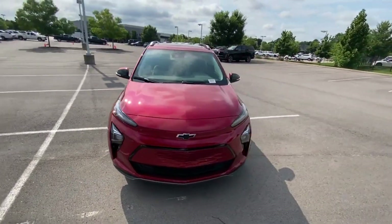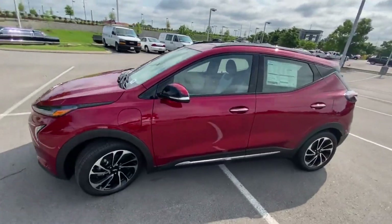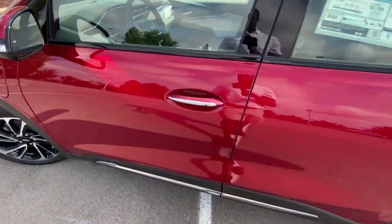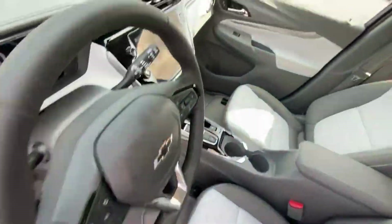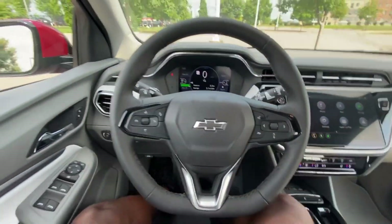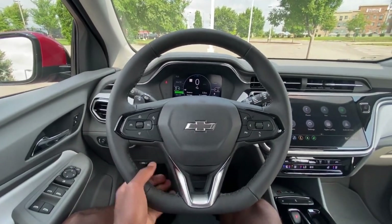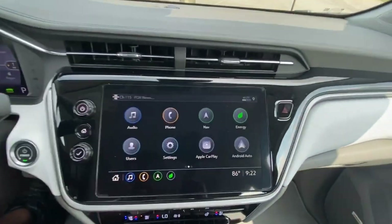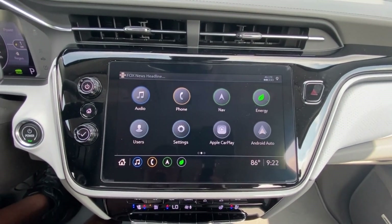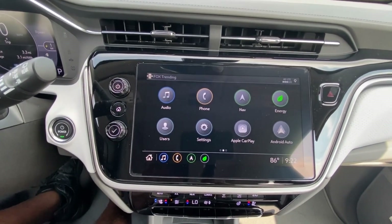GM is slowly catching up with the likes of other electric manufacturers. You have a nice leather-wrapped steering wheel — it's one of the nicer steering wheels I've seen actually. And here you have the updated infotainment system, and this is really where the Chevy Bolt kind of leads the class in terms of EVs.